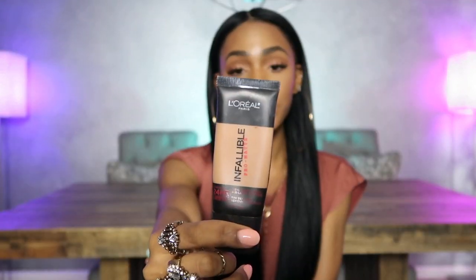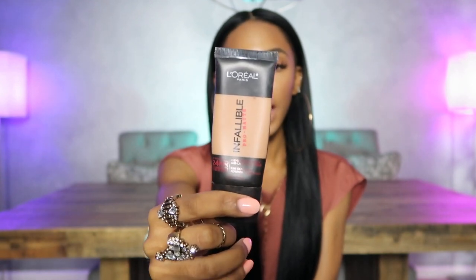The first foundation I'm going to talk about is one of my oldest foundations out of this bunch. I've talked about this product a lot. This is the L'Oreal Infallible Pro Matte Foundation. I feel like it is long-wearing and matte — perfect for oily skin. This is actually the most mattifying foundation out of all the ones I'm going to talk about. As far as the price goes, I believe this foundation is around $14.99.